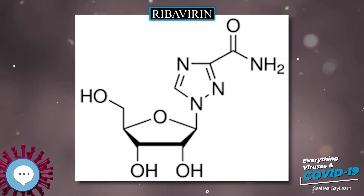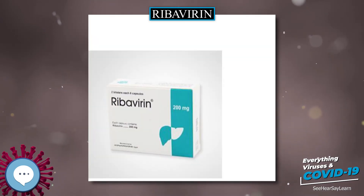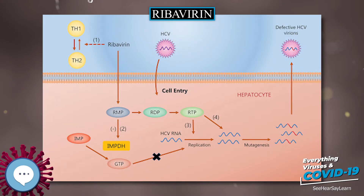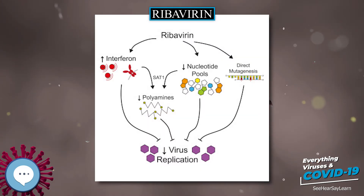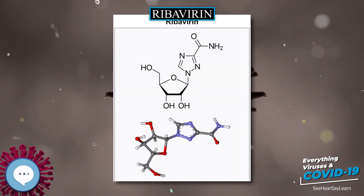Ribavirin is used primarily to treat hepatitis C and viral hemorrhagic fevers, which is an orphan indication in most countries. The oral form — capsule or tablet — of ribavirin is used in combination with pegylated interferon alpha, including in people co-infected with hepatitis B, HIV, and in the pediatric population. Statins may improve this combination's efficacy in treating hepatitis C.